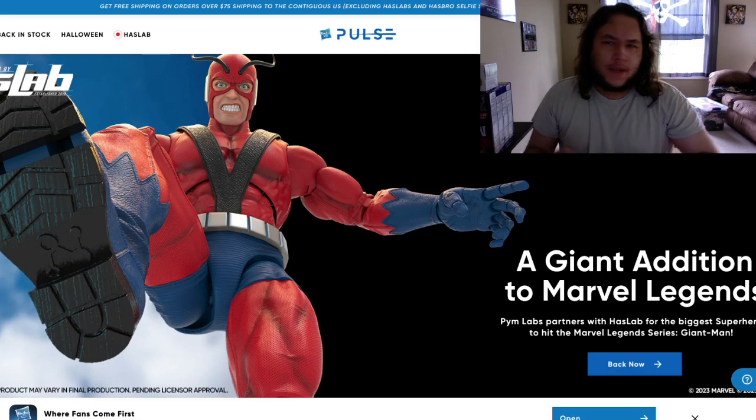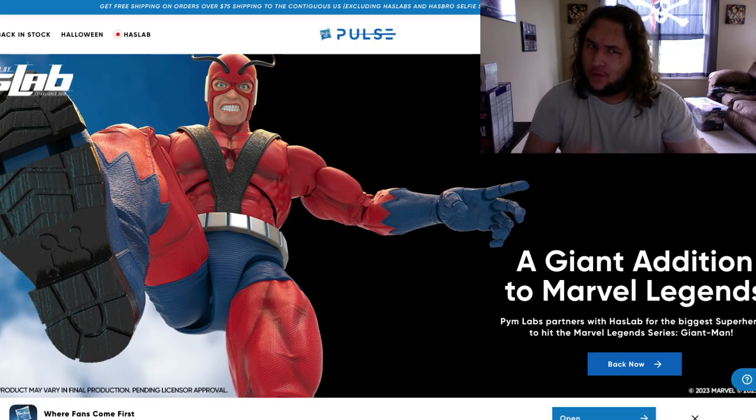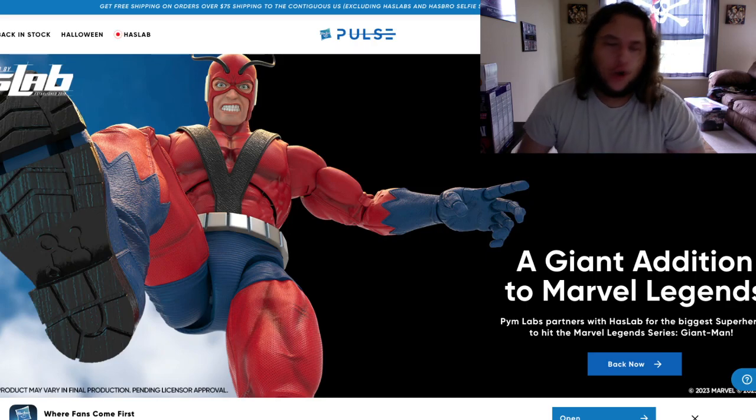Today we're going to be going over the Giant Man HasLab — you guys can see it on screen right here. We're going to go through all the images, the price, how tall, the stretch goals, and we're going to see if this will actually get funded.